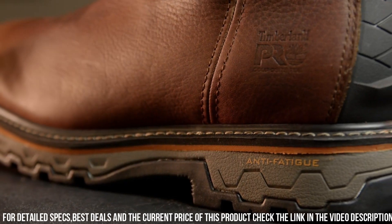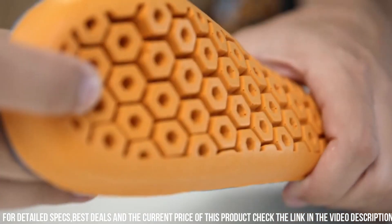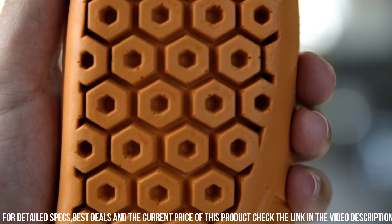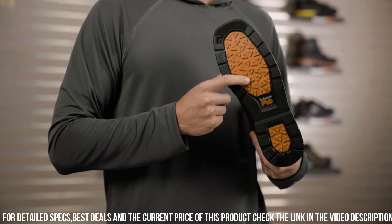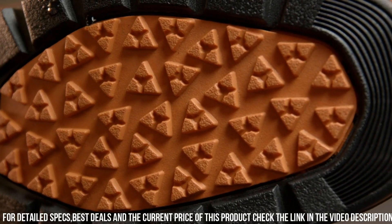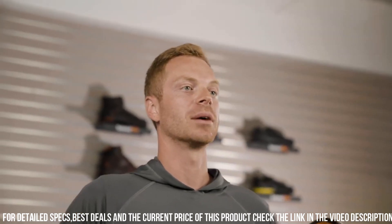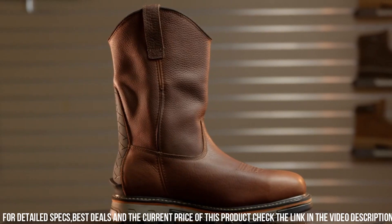Whether you're working on a construction site or in an industrial setting, the Timberland Pro Men's True Grit Work Boot is designed to keep you safe, comfortable, and productive. Gear up with the reliability and performance of Timberland Piro and tackle your workday with confidence.